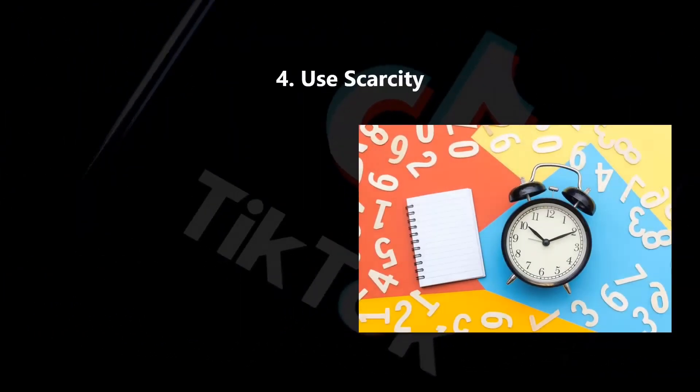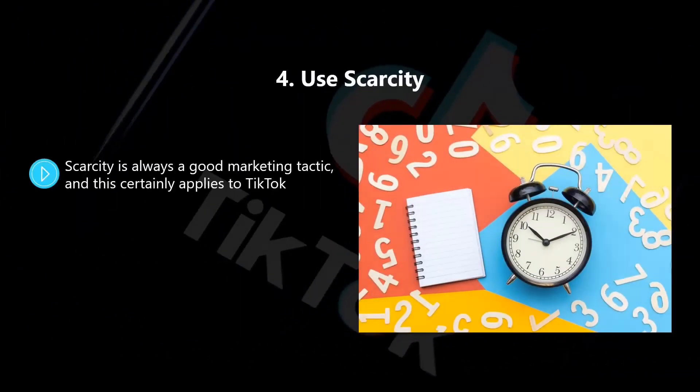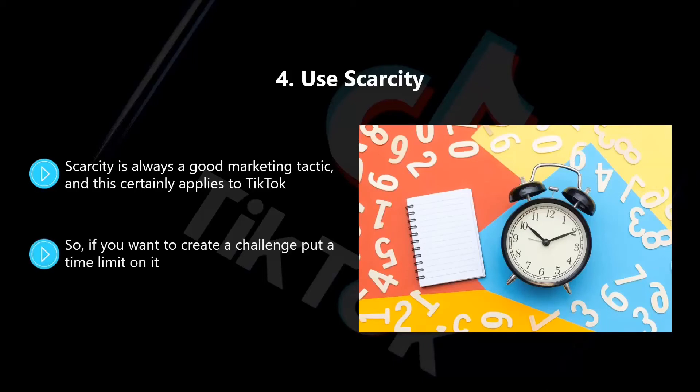Four, use scarcity. Scarcity is always a good marketing tactic, and this certainly applies to TikTok. You want to encourage engagement and participation, and having a time constraint will push users to get involved. If you don't use some form of scarcity, then people will put off their participation and probably never end up getting around to it. So if you want to create a challenge, put a time limit on it. When a TikTok user knows that they only have a few days to participate, it will force them to make a decision. Guess gave users seven days to participate in their challenge, which was very effective as their participation numbers were high.